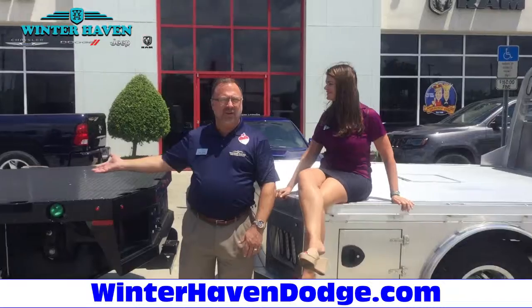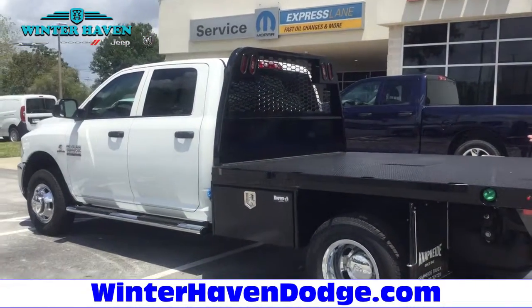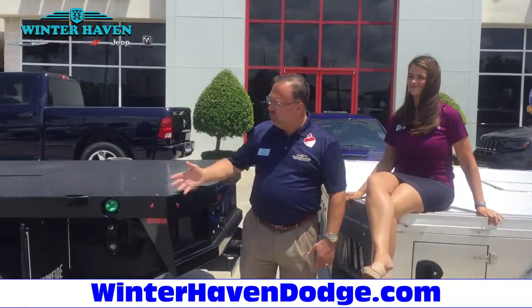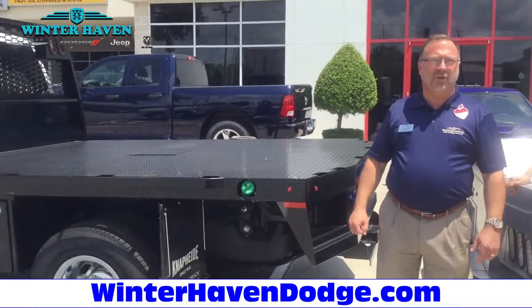On this side we have another 3500 four-wheel drive Cummins turbo diesel with a nine and a half foot steel rancher body on it. Both of them have goosenecks recessed in the floor, hitches on the rear, toolboxes, and a towing capacity of over 21,000 pounds.